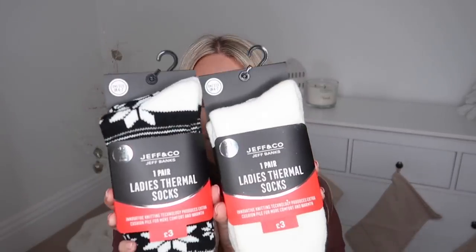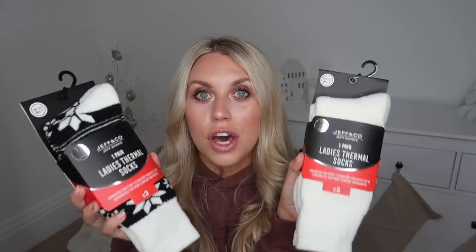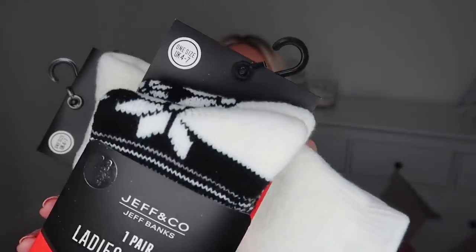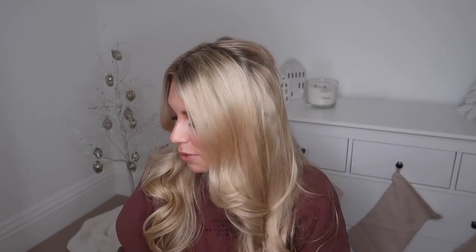I should have shown you these earlier alongside the cozy socks, but I also picked up two sets of thermal socks - a plain cream color and one with a snowflake design which is very festive, perfect for Christmas. I'm a big cozy sock lover and I imagine these would be perfect for a little ski trip. Three pounds each. I'm desperate to go on some kind of ski trip - my happy place is on slopes, apres ski, cheese toasties, hot chocolates.